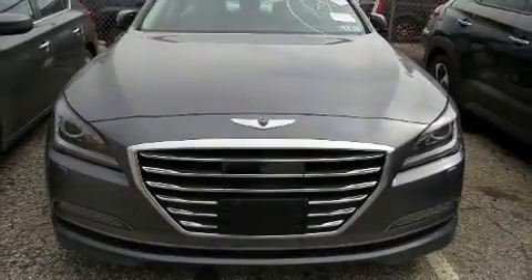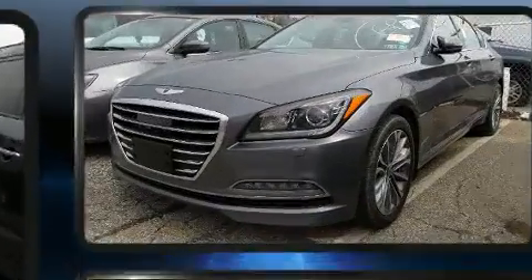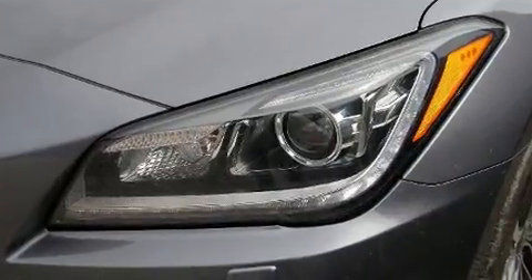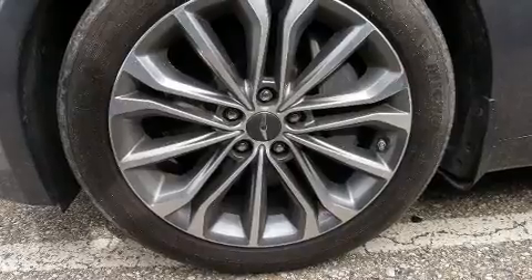You can expect a lot from the 2016 Hyundai Genesis. This four-door, five-passenger sedan has not yet reached the 20,000 mile mark. Under the hood you'll find a six-cylinder engine with more than 300 horsepower, and for added security, dynamic stability control supplements the drivetrain.